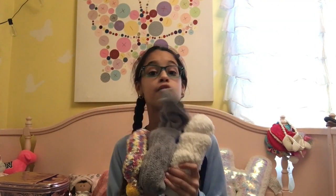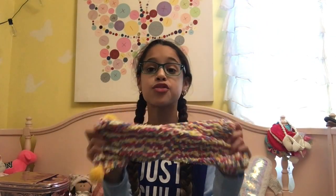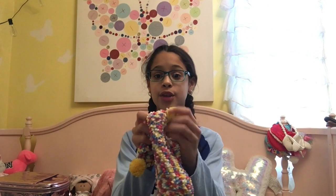I got three pairs of super fuzzy socks: white ones, gray ones, and these really cute rainbow ones that have yellow pom-poms on the back. These were so cute when I opened them because they were in a box that made them look like a cupcake.